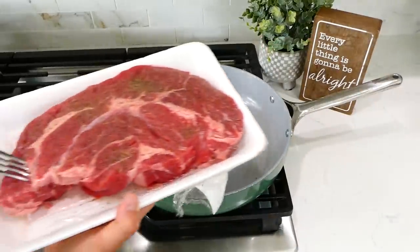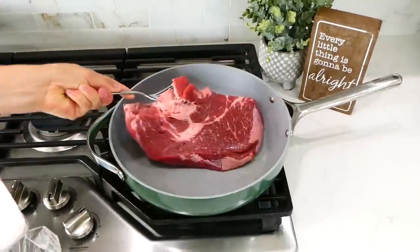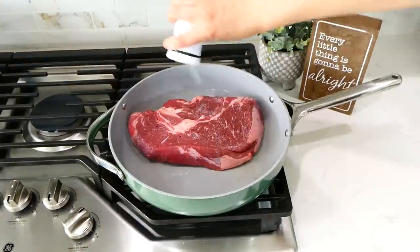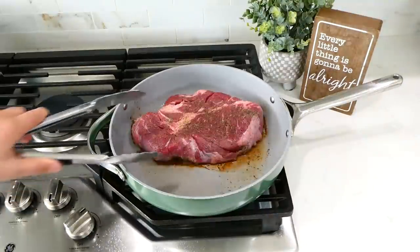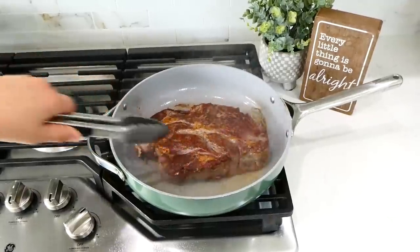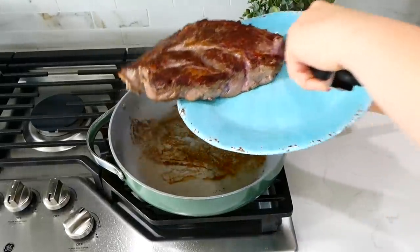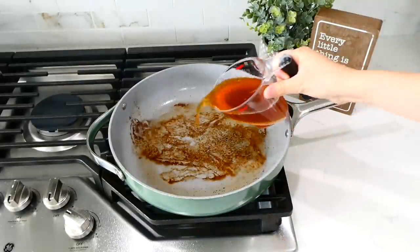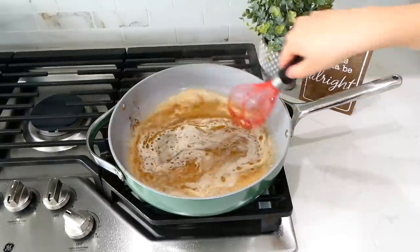I definitely recommend searing your meat before adding it to your slow cooker. Add high-temperature oil — I used canola oil — into a pan, turn the heat to high, then add your meat. I'm using chuck roast today. Season both sides with salt and pepper and cook on higher heat for a few minutes per side until it looks caramelized on the outside. This gives your roast so much added caramelized flavor and improves the meat's texture.